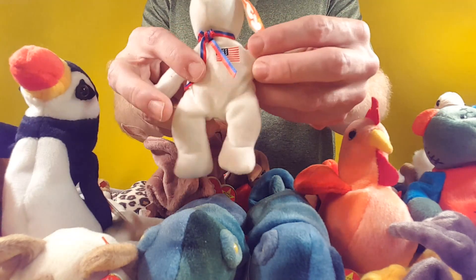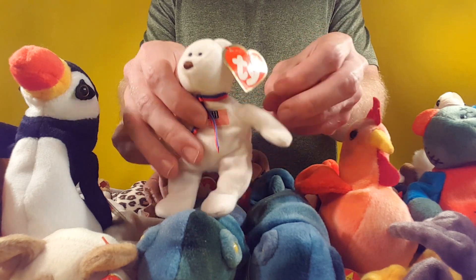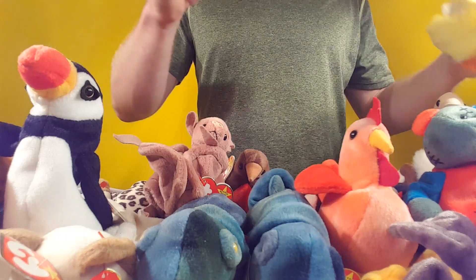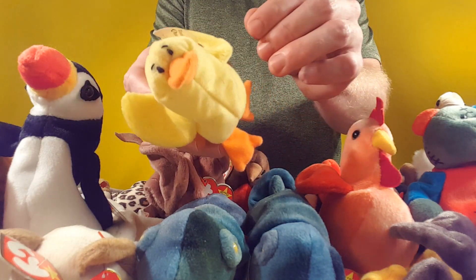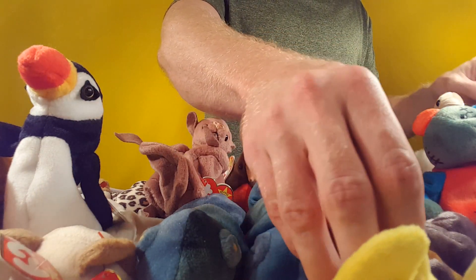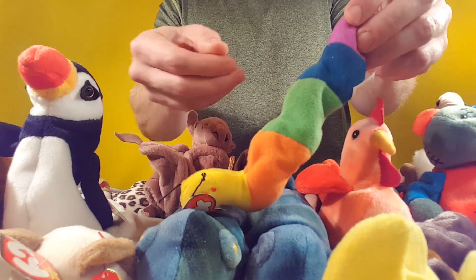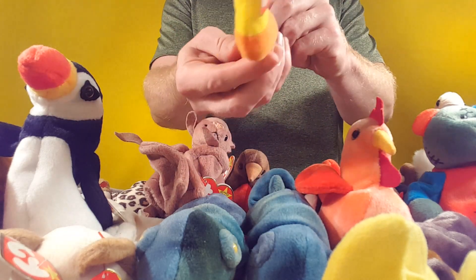And this little bear is too — tag's a little bent. Got a tiny little duckling here, it's not in the best shape with the tag either. And we got a little worm called Inch.